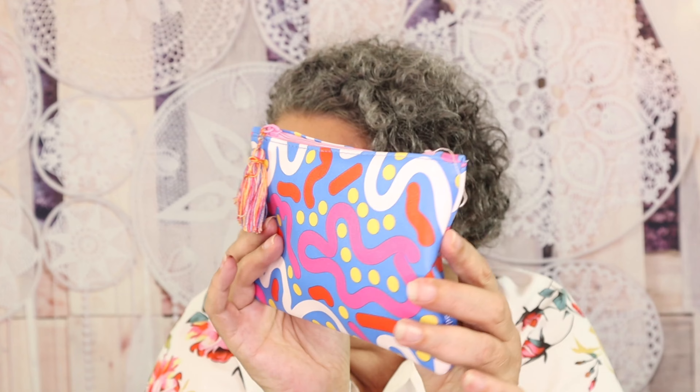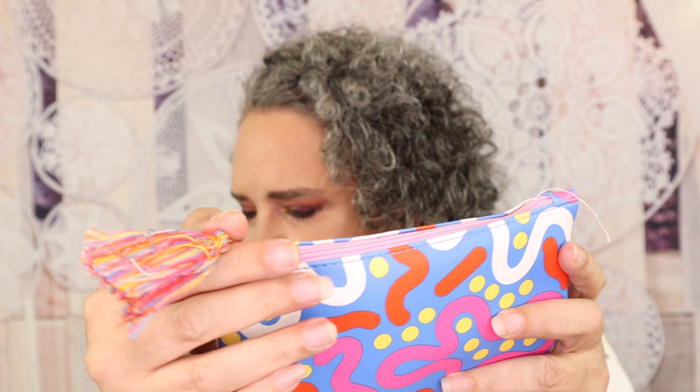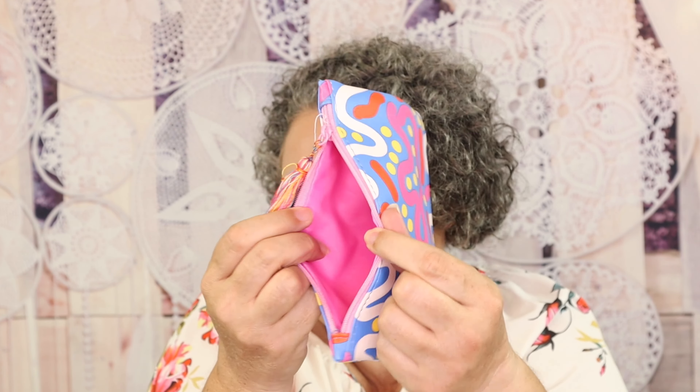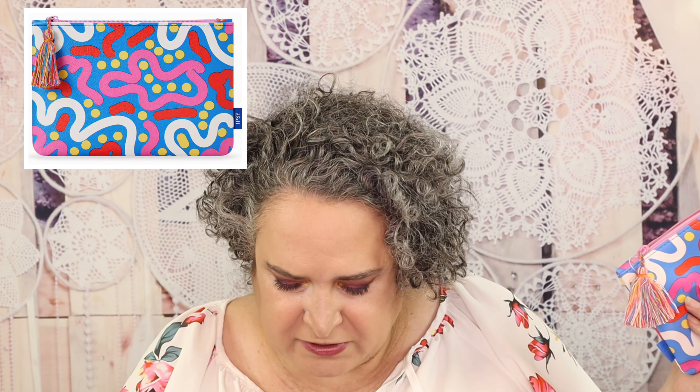The bag is really cute — it has a little tassel on it. According to the description, 'you possess a rhythm entirely your own.' This month, celebrate your unique beauty with September's gorgeous ombre glam bag. It is inspired by Hispanic and Latinx art, and this colorful bag is packed with vibrant makeup and essential self-care products to give you the confidence to express yourself.